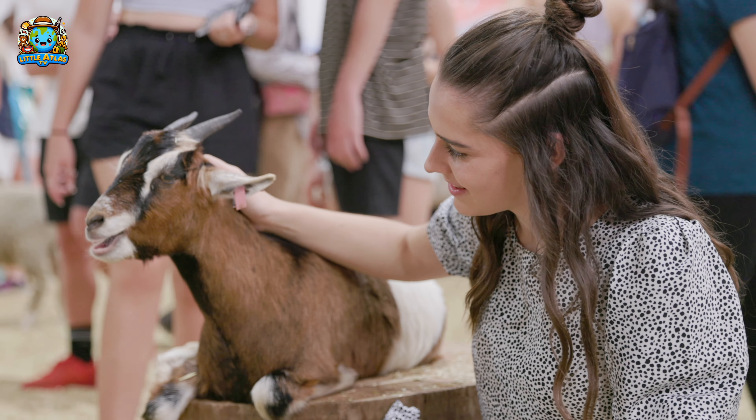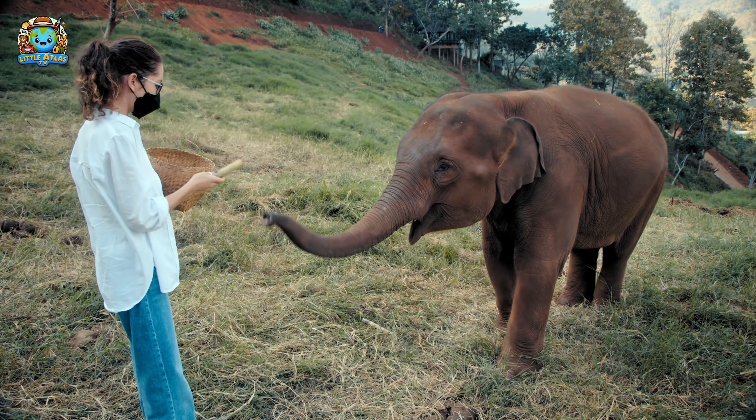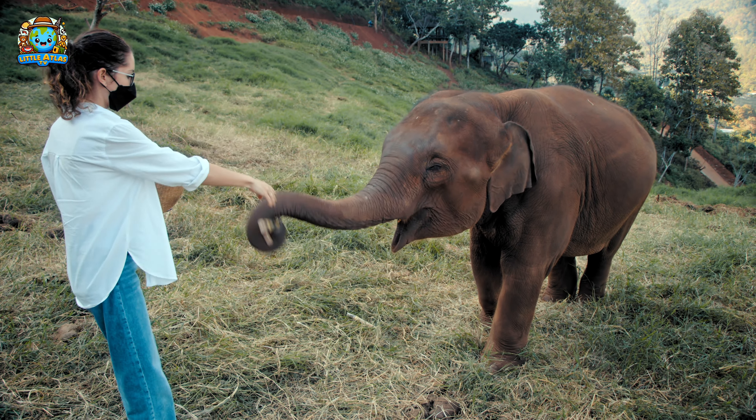It's feeding time! Watch as the zookeepers feed the animals. Each animal has its special diet — for instance, lions eat meat while elephants prefer fruits and vegetables. It's important for them to get the right nutrients to stay healthy and happy.